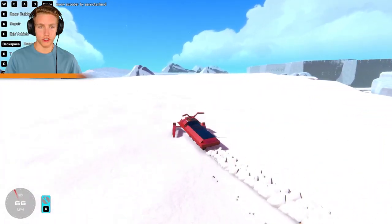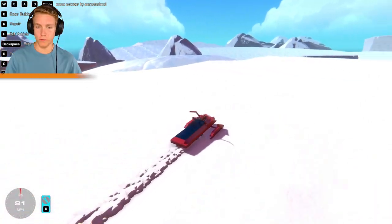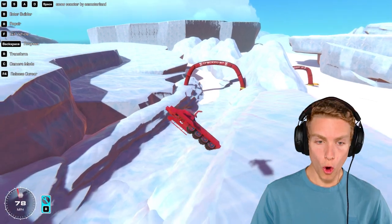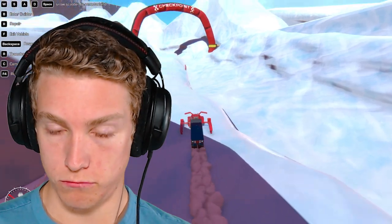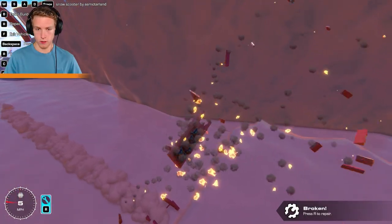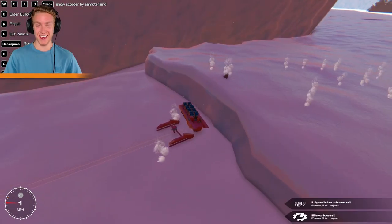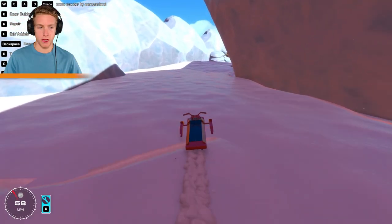Back on somewhat level terrain — this thing looks great. If only we could shrink it down so our little guy can actually ride it. Barrel roll! Wow, we survived that! We can't get up that — wait, we actually made it! This is a cool ledge, let's try jumping off.